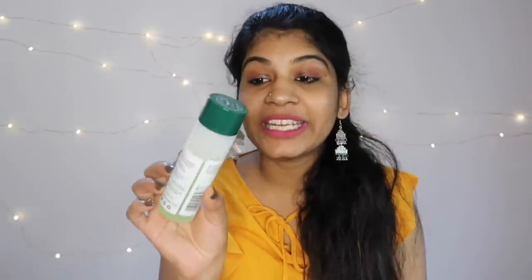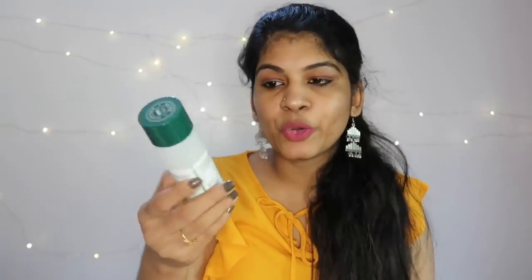Another product I have used is called Biotique Bio Cucumber Pore Tightening Toner. It is a bit expensive and costly. I am a fan of this toner. It is for normal to oily skin and acne-prone skin — it is a saviour. It is very inexpensive for its price range. It is a cucumber toner.